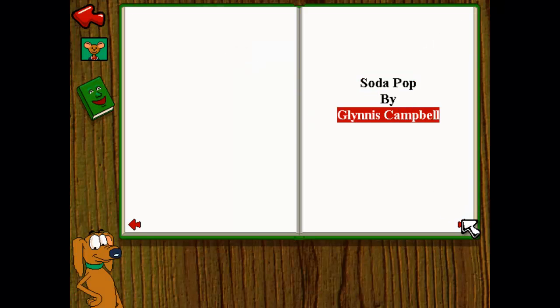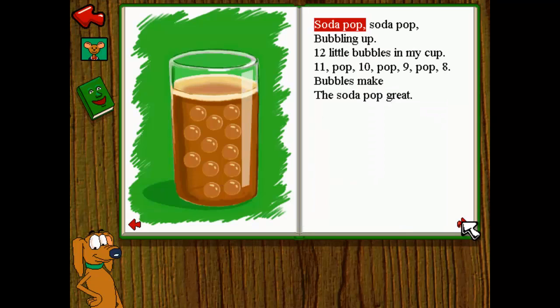Soda Pop by Glynis Campbell. Soda pop, soda pop, bubbling up. Twelve little bubbles in my cup. Eleven pop, ten pop, nine pop, eight. Bubbles make the soda pop great.